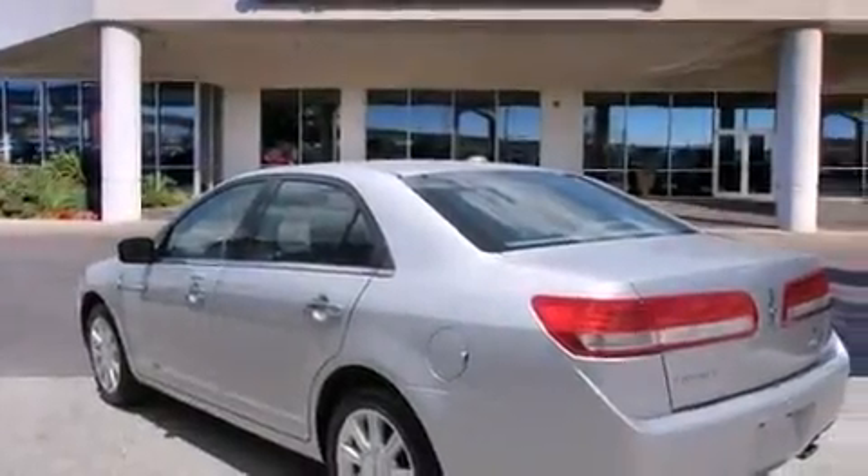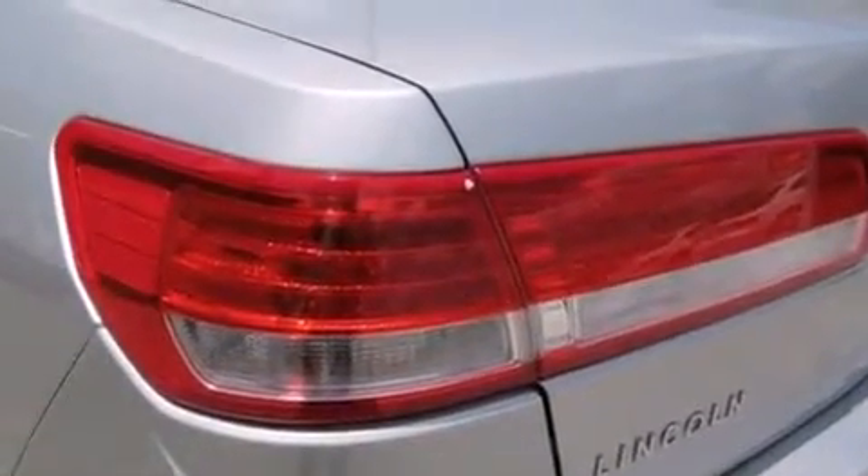Latch-ready child seat anchors, rear seat child-proof door locks, and memory settings for the seat's positions, so you can recall your favorite alignment with the push of one button.